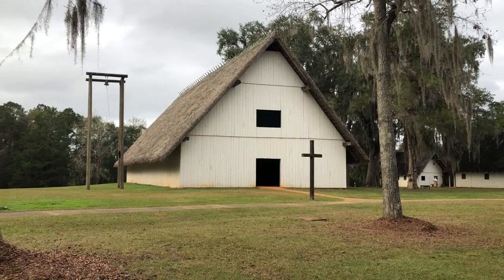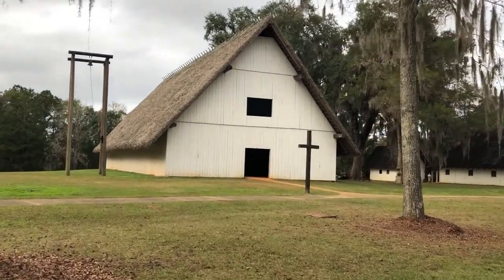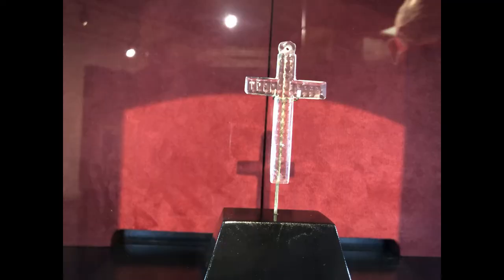Constructed by the Appalachees, the impressive Mission Church at San Luis was equal in size to the main church at St. Augustine. During excavation, this 300-year-old crystal cross was found on the church floor.